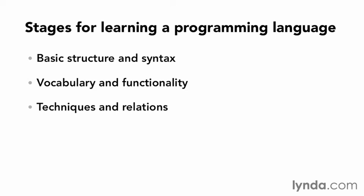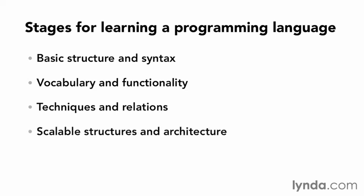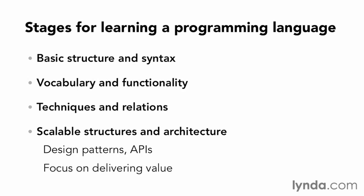The final stage, excluding actually developing the language itself, contains scalable programming structures and architecture, including design patterns, libraries, and knowledge of APIs and so forth. This is where development speed really comes into play. Rather than reinventing the wheel, a programmer can focus on building components that deliver value.